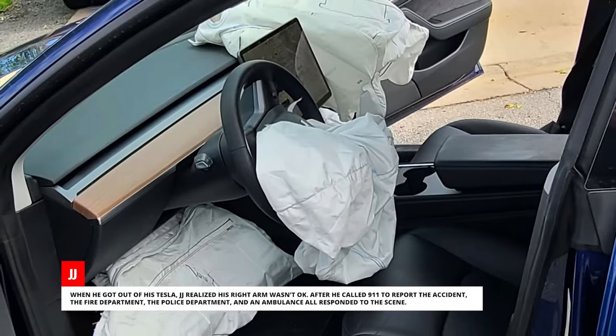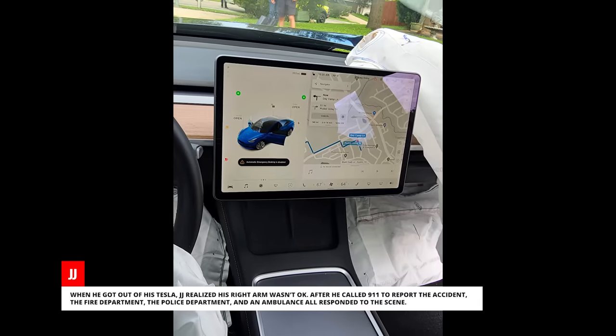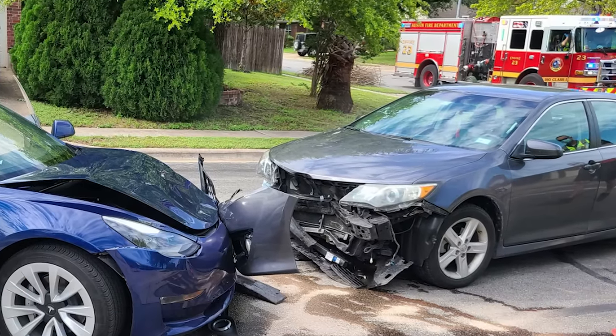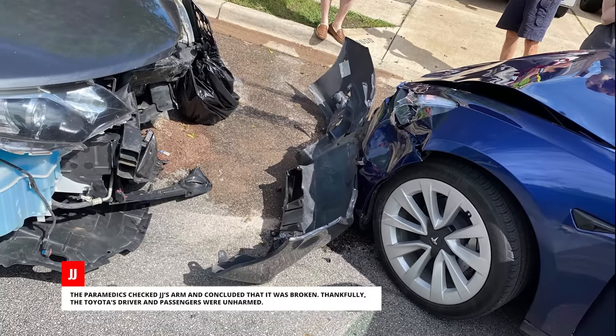When he got out of his Tesla, J.J. realized his right arm wasn't okay. After he called 911 to report the accident, the fire department, the police department, and an ambulance all responded to the scene. The paramedics checked J.J.'s arm and concluded that it was broken.